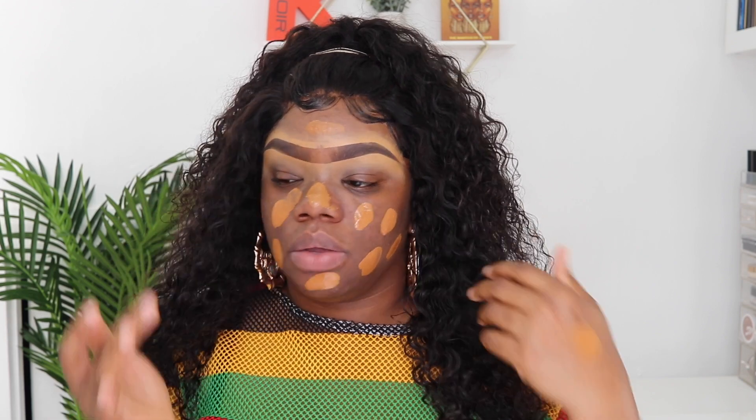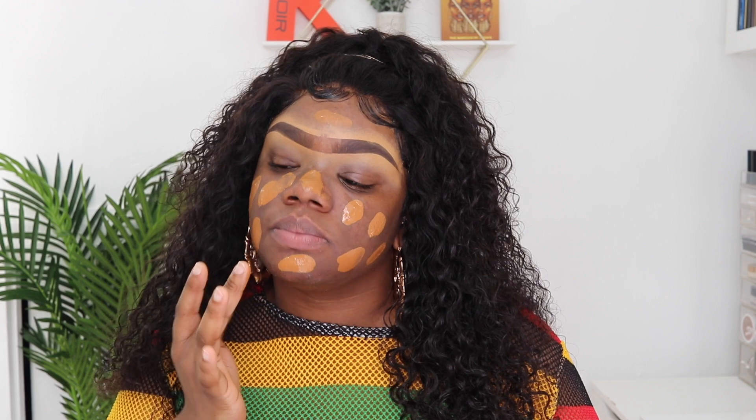I wanted to try applying my primer with a brush because I've used one in the past and really liked how it looked — I also used a brush on a client recently and her skin came out so nice. I don't color correct; it's an extra step I don't need. I color corrected a few times before and didn't like the orange effect it left underneath my makeup. I'm going to use the Morphe E6 flat top kabuki brush to blend out my foundation.